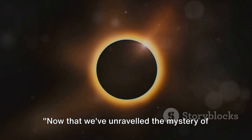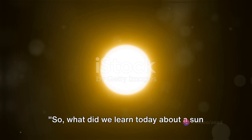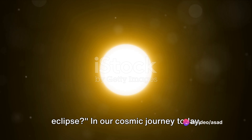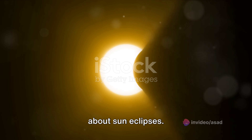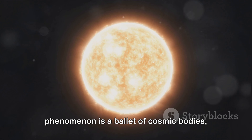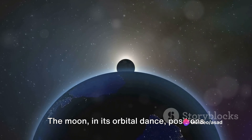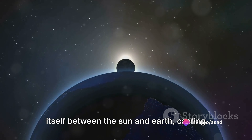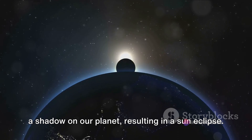Now that we've unraveled the mystery of a sun eclipse, let's summarize our key points. In our cosmic journey today, we've discovered that this celestial phenomenon is a ballet of cosmic bodies involving the sun, moon, and earth. The moon, in its orbital dance, positions itself between the sun and earth, casting a shadow on our planet, resulting in a sun eclipse.